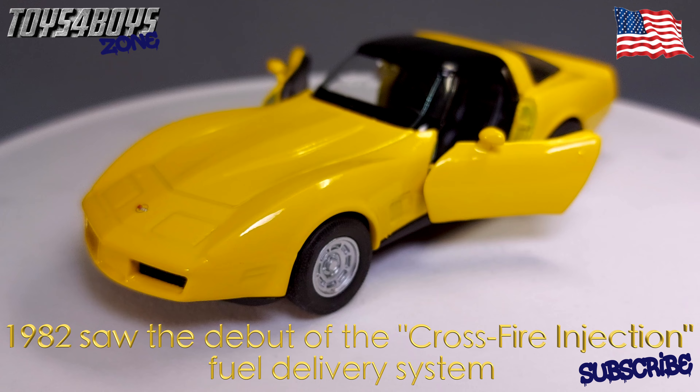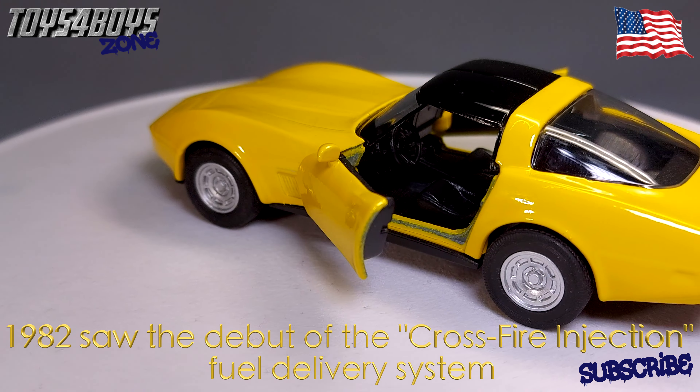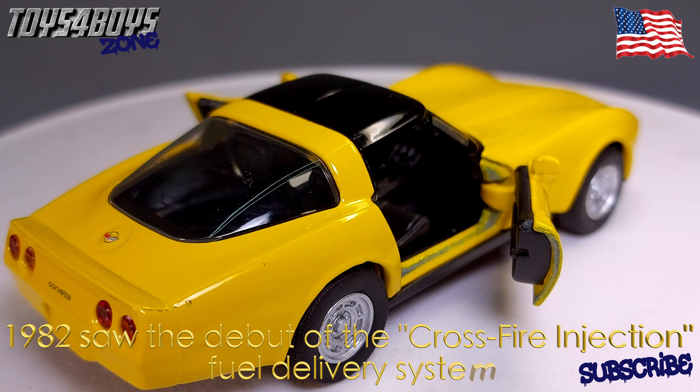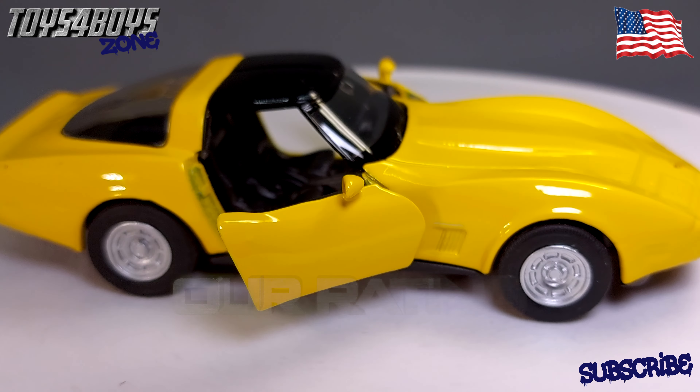1982 saw the debut of the crossfire injection fuel delivery system, which adds to the overall improved acceleration of this model.